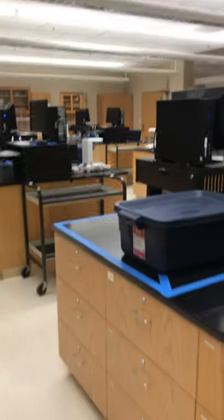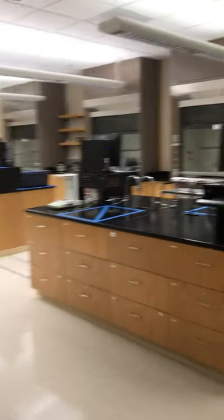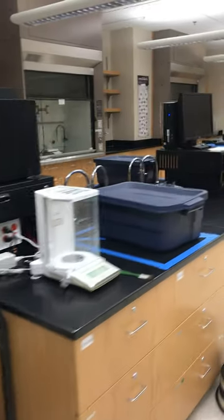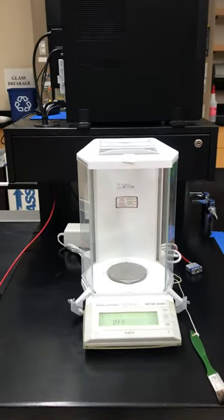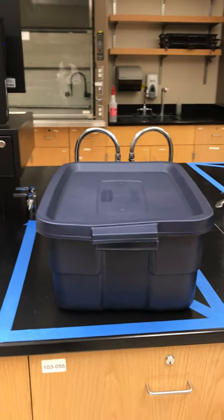We have a total of 12 bench areas, but only eight students will work in each lab room. In this area, the student will have the analytical balance, a container for personal belongings such as backpacks, and a computer over here.